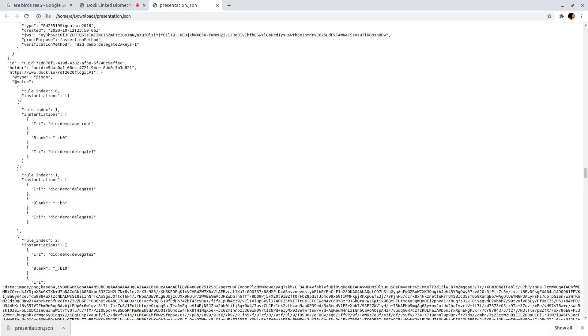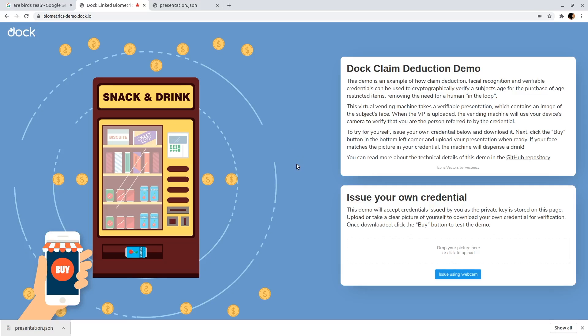Looking past the credential chain, you'll see a machine-generated and machine-verifiable deductive proof that the certificate chain and the age credential together imply that the person in the embedded image is in fact old enough to use the vending machine. This proof targets our new claim deduction engine, which gives this vending machine the ability to perform limited generic deductive reasoning given a whitelist of allowed axioms.